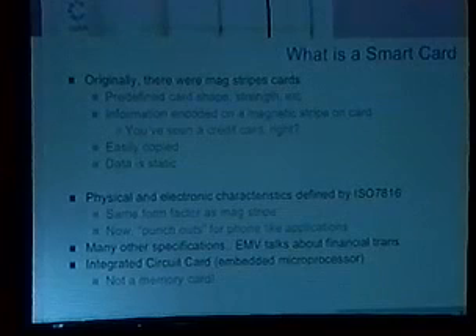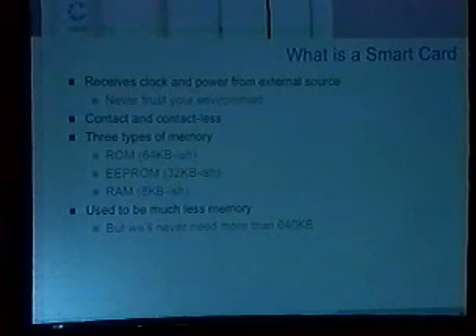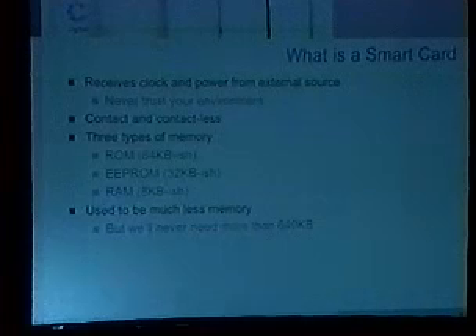It's not a memory card — this is something important to keep in mind. Smart cards do processing. They actually have a microchip on them that's capable of doing a little bit of work. A memory card is effectively just a portable storage mechanism that looks like a smart card and has the same contacts, but internally it's pretty dumb. Smart cards receive clock and power from an external source. They operate usually at five megahertz and five volts, all supplied by the terminal. So as an attacker, you have access to a terminal, and you can underclock, overclock, undervolt, or overvolt a card.